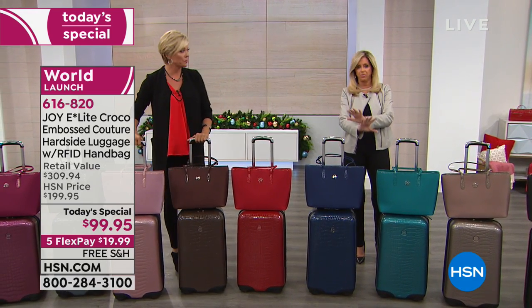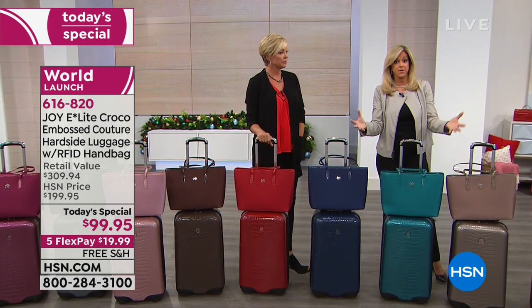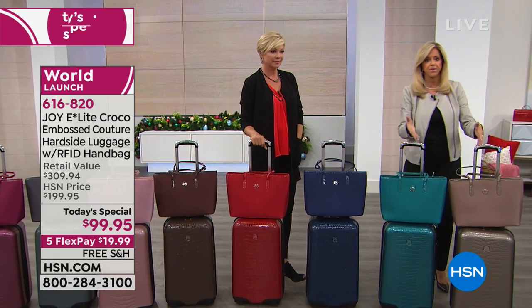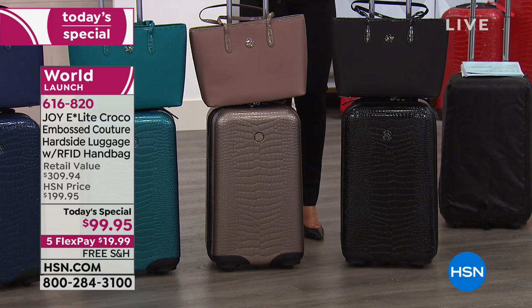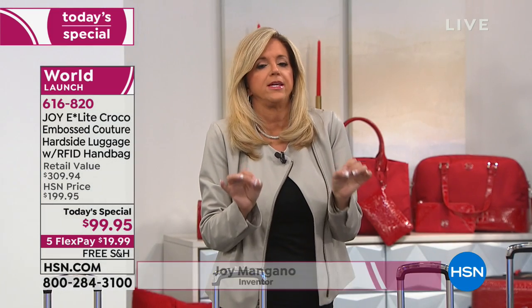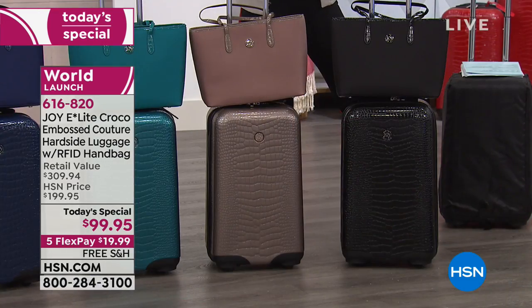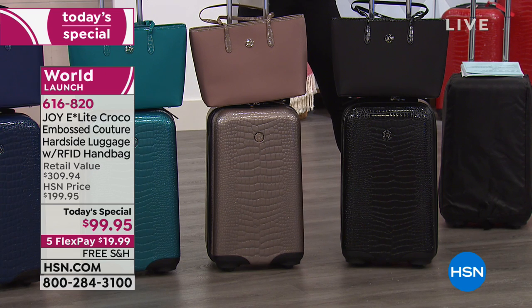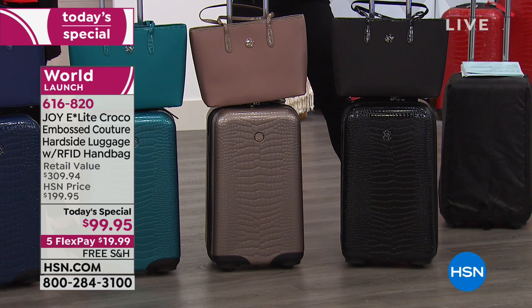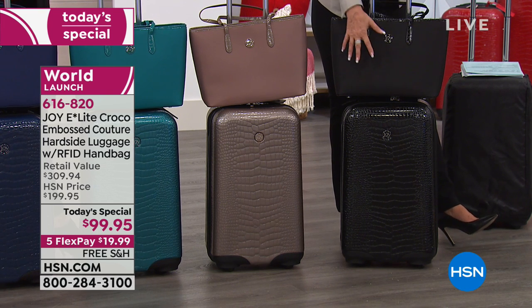Joy, you did an amazing job on this. Travel — they make it crazy enough nowadays — but when you have the ability to pack 20 percent more and carry it on, and have a gorgeous handbag with total RFID blocking protection so nobody's going to steal your credit card information, you have features and benefits that make the ease of use incredible. It's a four-in-one carry-on — a traditional suitcase, a wardrobe, and a mobile dresser with packable pocket drawers.